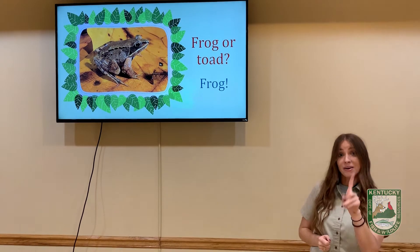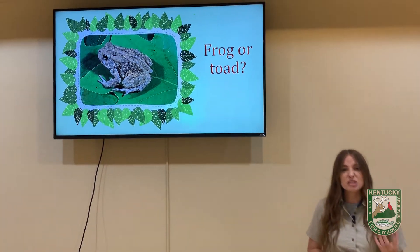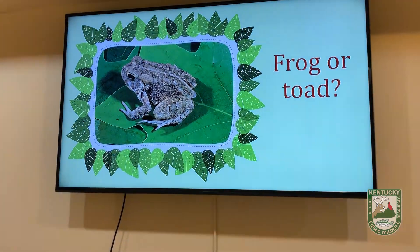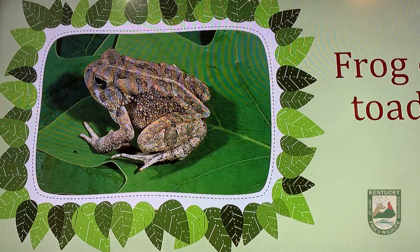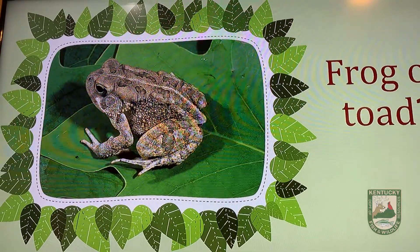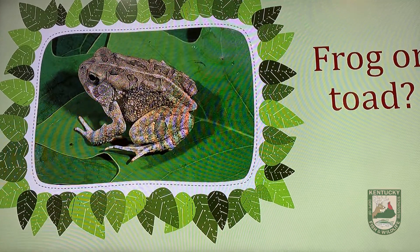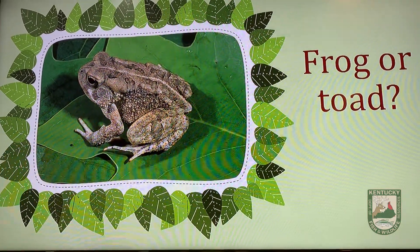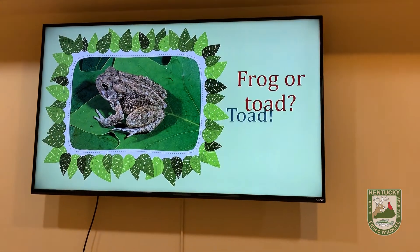Let's do one more. Take a look at its skin — does it have smooth, slimy skin or dry, bumpy skin? Does it have a wide body or a thin body? Does it have long back legs or short back legs? This one is a toad.